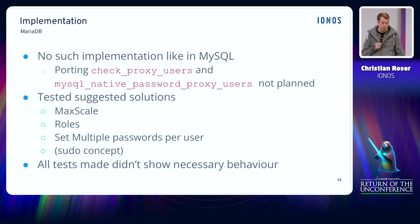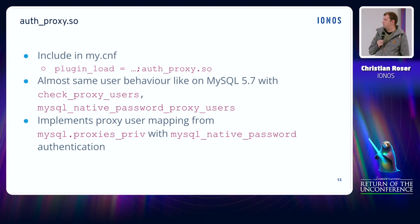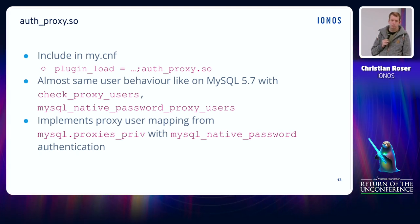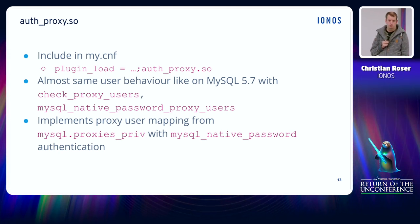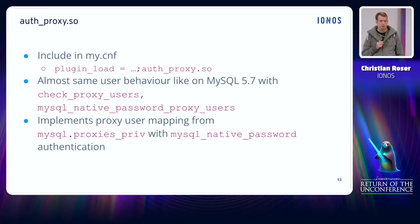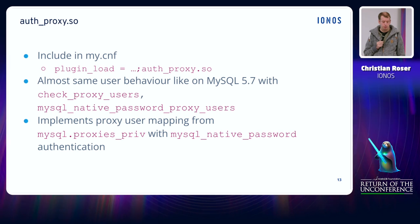Soon after that we got a working prototype of the auth_proxy module. This proxy module implements more or less the same functionality as MySQL 5.7 does with check_proxy_users. It's quite easy to install — it's just a regular plugin. Put it into the plugin directory of your server and install it via INSTALL PLUGIN or put it into plugin_load. It doesn't need any special configuration and it provides more or less the same functionality as the MySQL 5.7 check_proxy_users does. It fetches the user mapping information from the mysql.proxies_priv table.